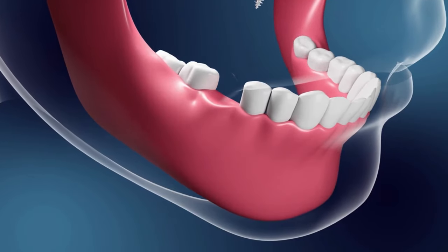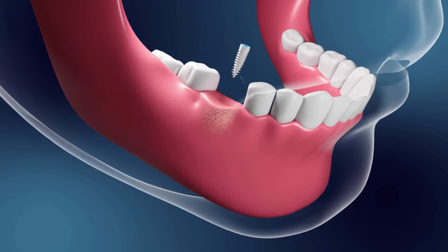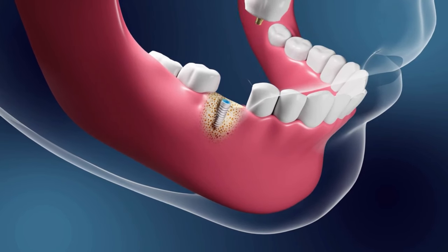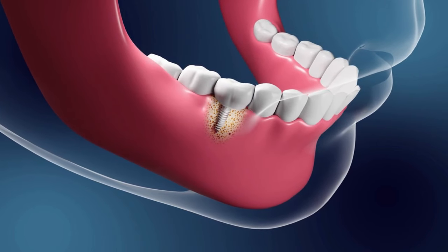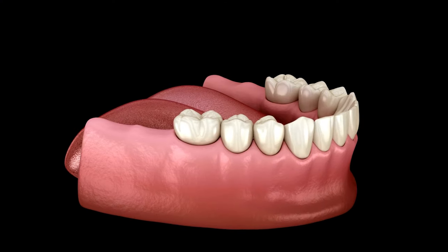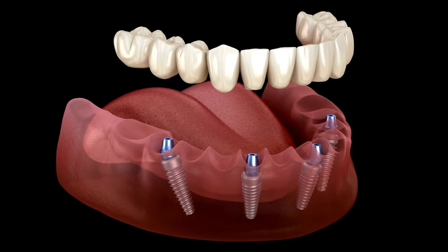Let's begin by reviewing what a dental implant is. A dental implant is a small titanium metal screw that is surgically planted into your jawbone. Implants integrate into your bone as you heal, creating an incredibly strong foundation for prosthetic teeth, which are placed on top of the implant. Dental implants can hold single teeth.